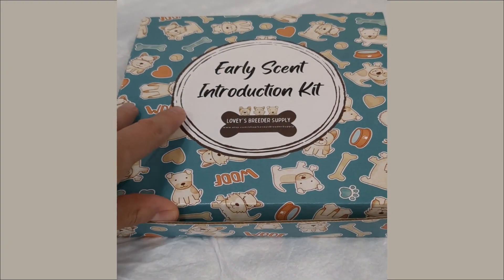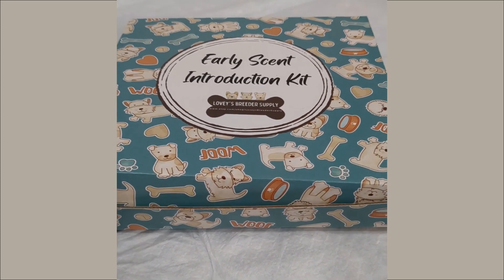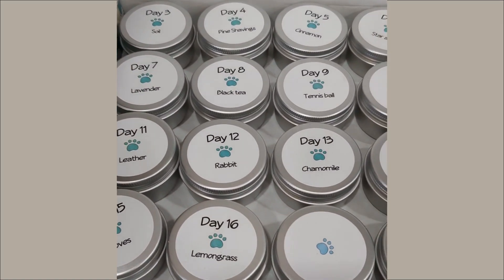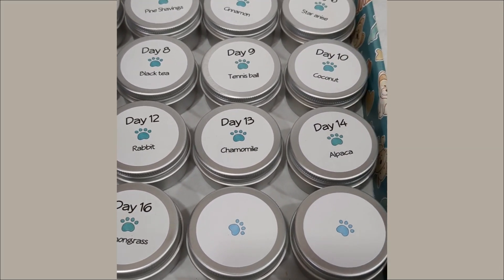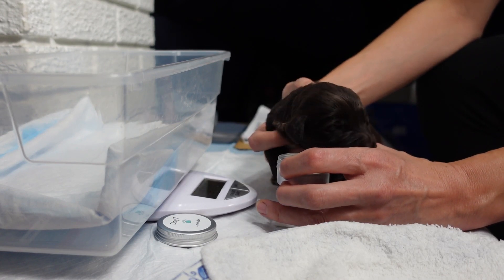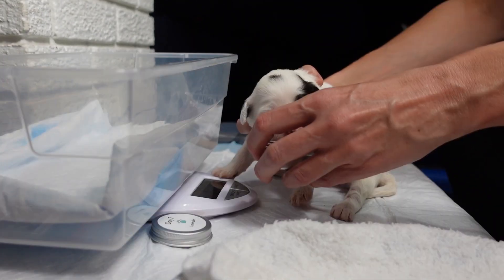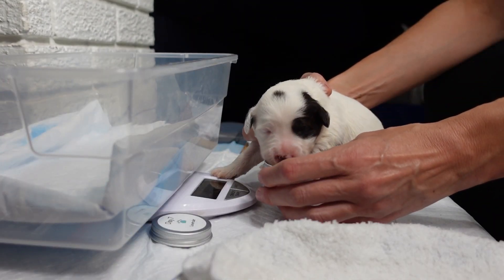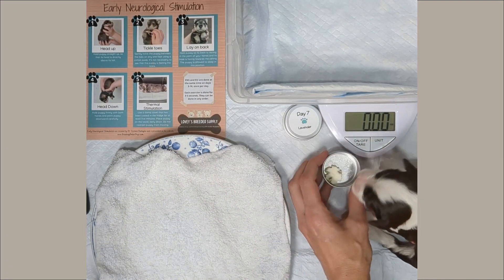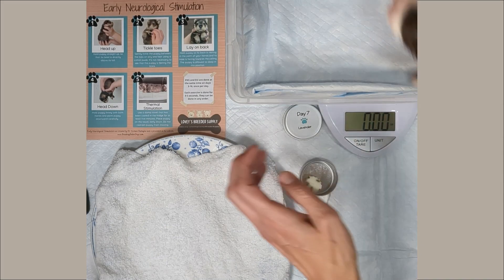We really enjoyed introducing them to the different scents, from day three to day 16 of life using this little kit from Lovey's Breeder Supply. The scents include things like rabbit, chamomile, alpaca, tennis ball, and clove. It was really fun to see how they responded to the different scents — either they would pull away, not engage with it, or sometimes they wanted to engage with it a little bit longer. If they didn't like it, they pulled away; if they wanted to engage a bit more, we let them. This was lavender on day seven.